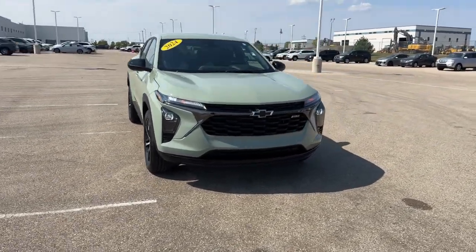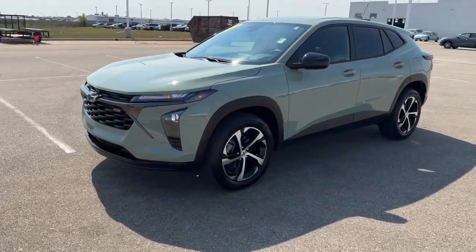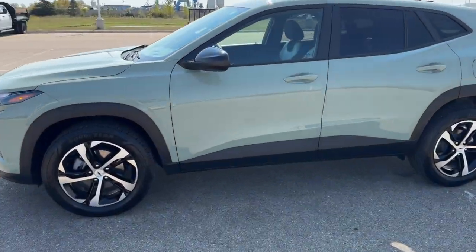Here we have a 2024 Chevrolet Trax in the cacti green, only 5,200 miles. This is the 1RS trim level.